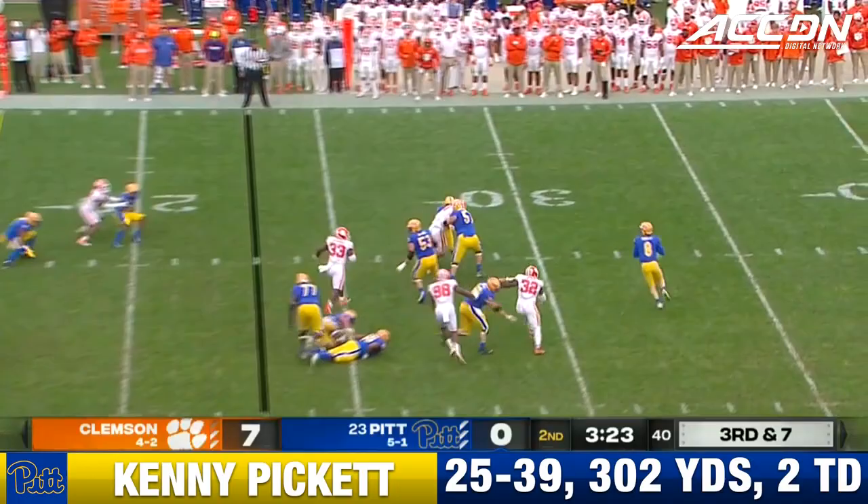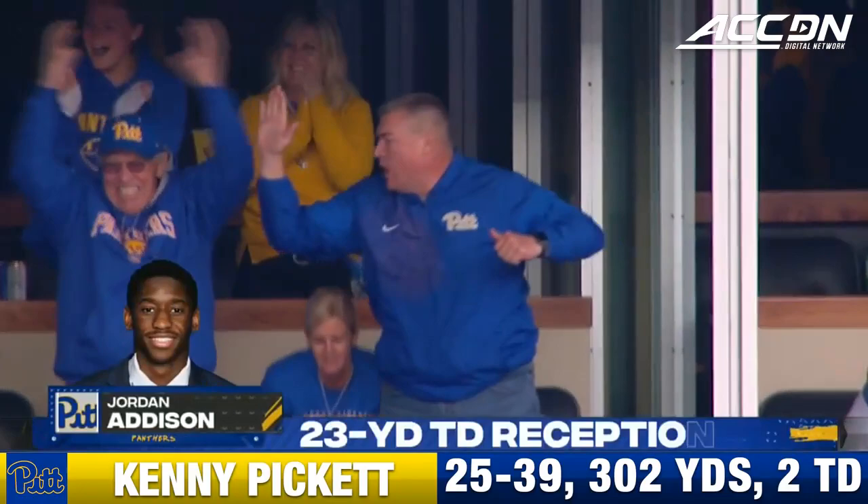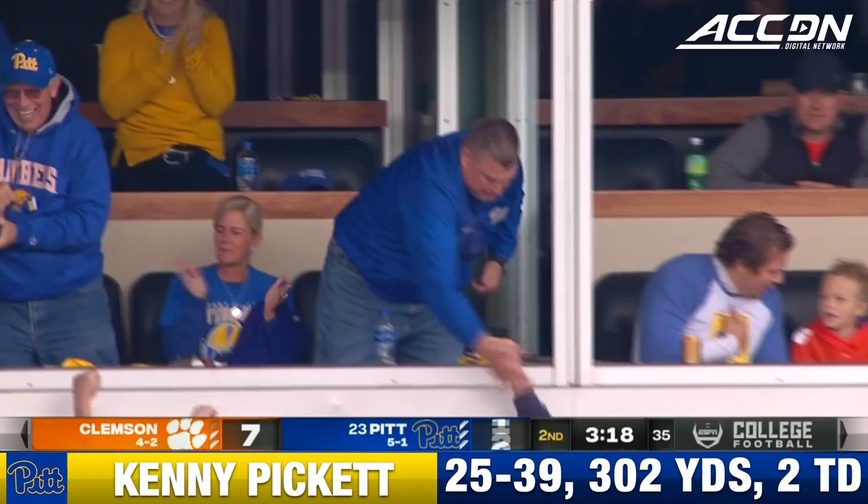Addison on a safety right now. Design rolled to the right, throwing on the run, corner to the end zone. Addison beats the safety. Turner for the touchdown. Touchdown!